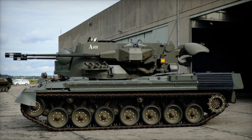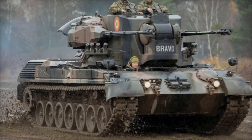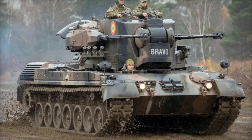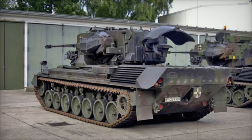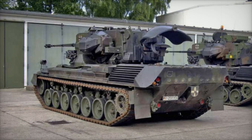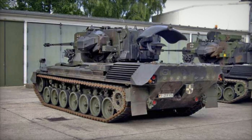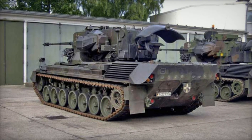Its innovative design set a new standard for mobile anti-aircraft defense and influenced the development of subsequent anti-aircraft systems. In many ways, the Gepard was more than just a vehicle — it was a powerful symbol of Cold War-era ingenuity and military strategy. By integrating mobility, firepower, and precision, it offered a glimpse into the future of warfare technology.